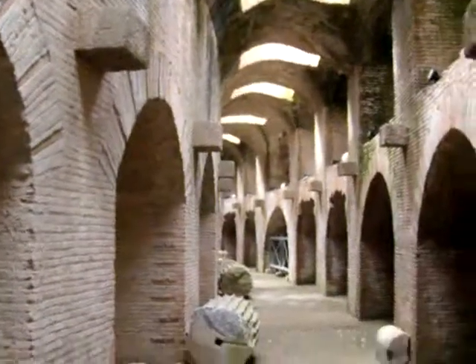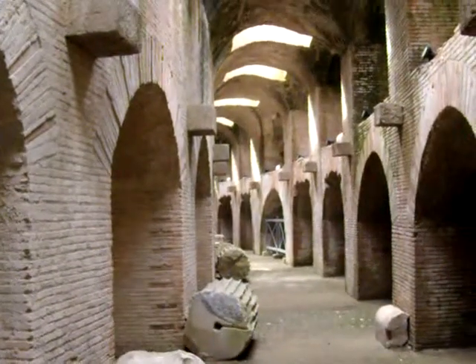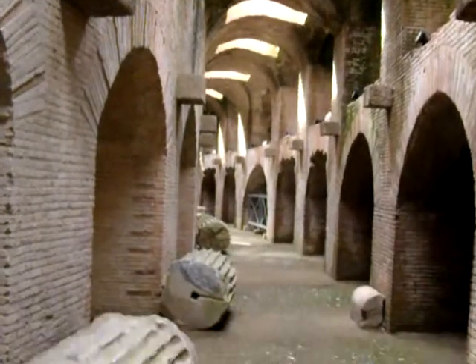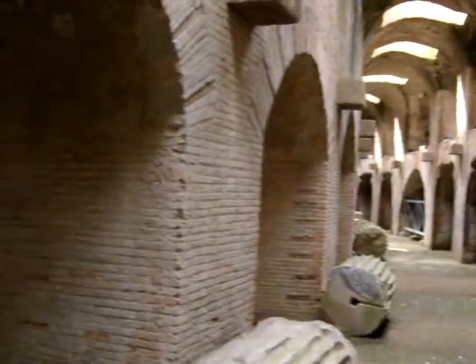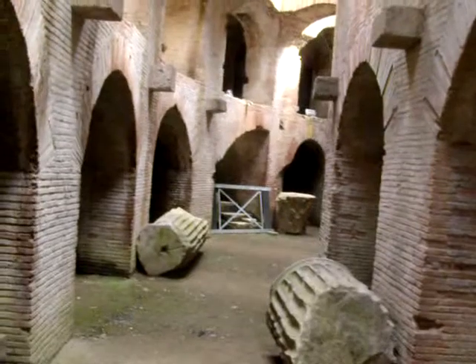We are something like twenty feet at least below the surface of the amphitheatre — probably a little bit more than that — down here on the floor level. So that's the amphitheatre at Pozzuoli, which is just a few miles west of the city of Naples in southern Italy. The date today is the 2nd of June 2010.